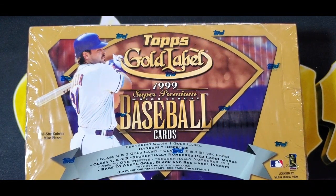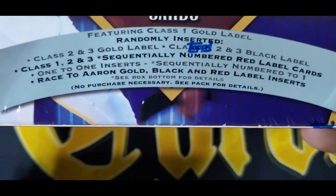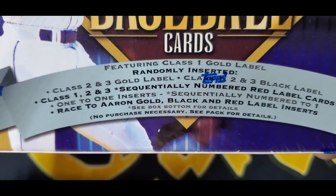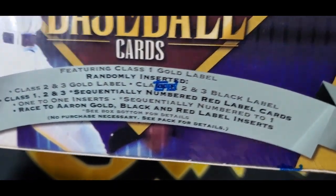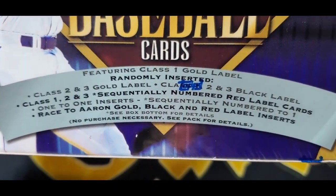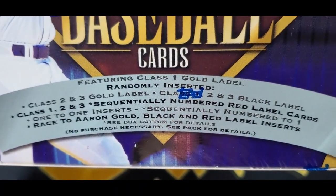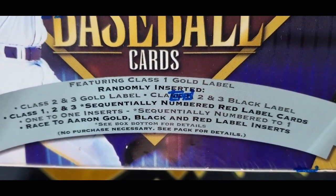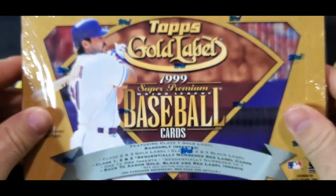Welcome back to Cards and Comics. Today I'm going to be opening one box of $19.99 Topps Gold Label. You can see here what it says is featuring Class 1 Gold Label, randomly inserted Class 1, 2, 3 Gold Label; Class 1, 2, 3 Black Label; Class 1, 2, 3 Sequentially Numbered Red Label; Cards 1-to-1 Insert; Sequentially Numbered 2-to-1; Race to Aaron Gold, Black, and Red Label Inserts. So a lot of cool cards.